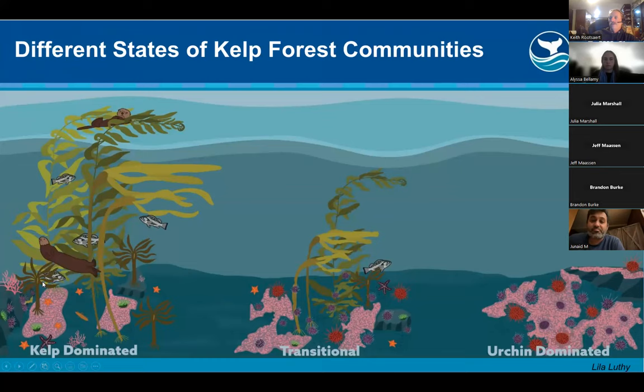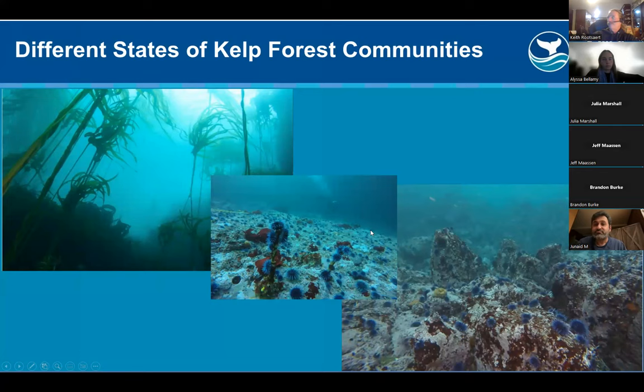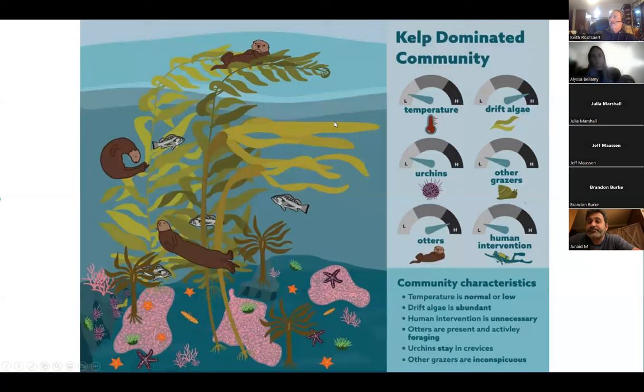There are different states of kelp forest communities: kelp-dominated areas, transitional areas that go between giant kelp and bull kelp, and urchin-dominated environments. In a kelp-dominated community, temperature is cold, there's a high percentage of drift algae, urchins are very low, other grazers are also very low, there's a high probability of sea otters, and human intervention is probably not necessary.